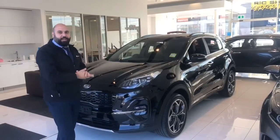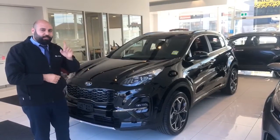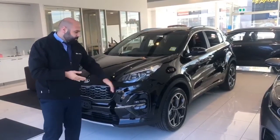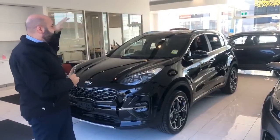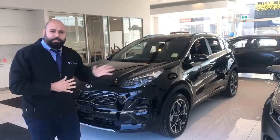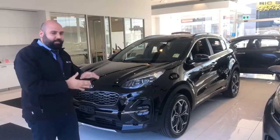We've introduced you to the Sportage GT Line Petrol, top of the range. It's a 2.4 liter engine. It will have all the safety features, LED lights and the 19-inch alloy wheels, plus a huge panoramic sunroof. The price of the car is $49,300 drive away and it's good to go.